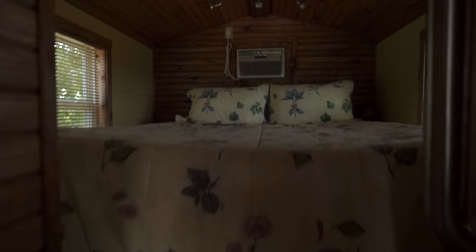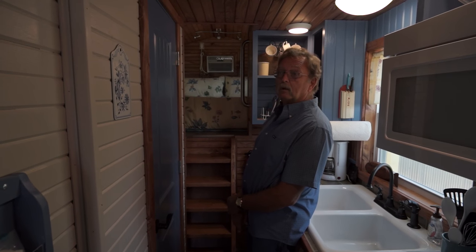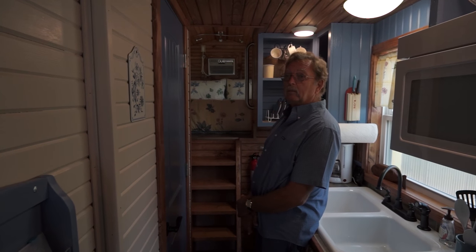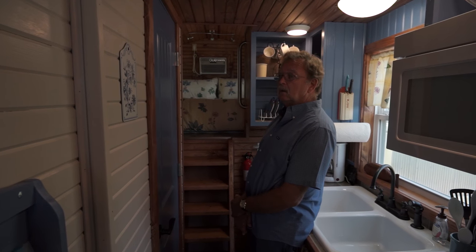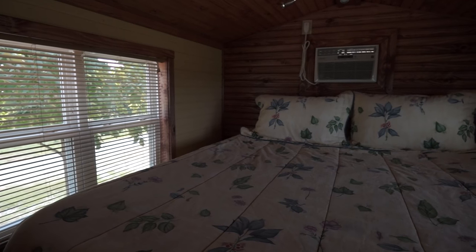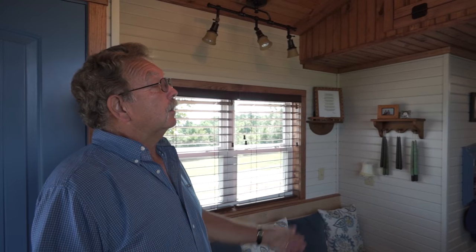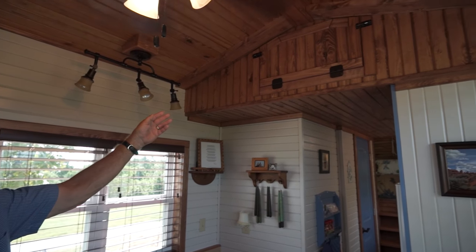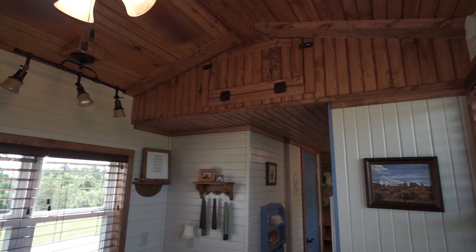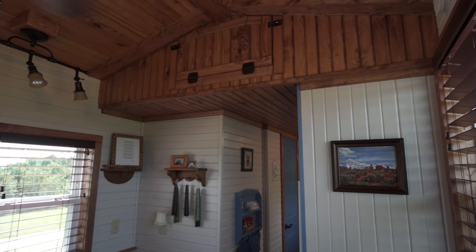And then it's a queen size bed — an air mattress, because if we want to put a conventional mattress in, we would have to build around it. So this allows us the freedom to build the house and then put in a high-end air mattress. Up above here, there's storage above the kitchen and bathroom, and it has access from both the bedroom and the living room.